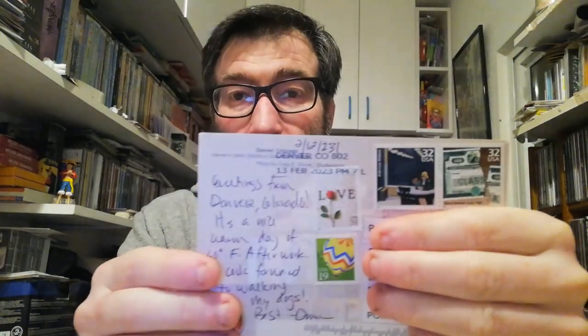Now let's go to the United States. From the US, I received this one from Denver, Colorado — a very cool train station. On the back side, there are four stamps and some stickers. It's a cool postcard, so thank you, Oma, for your postcard.